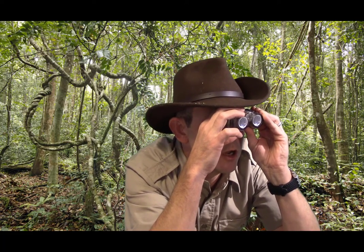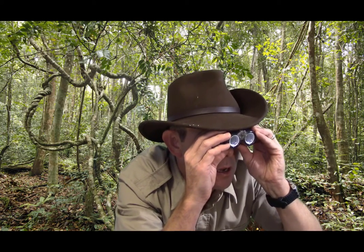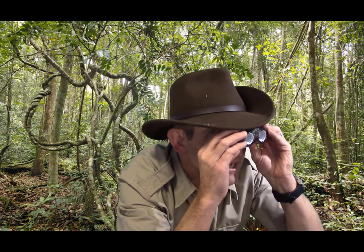Where are you? Oh, hello. I'm here on the island of Papua New Guinea to track the elusive cassowary. I know there's one here somewhere.